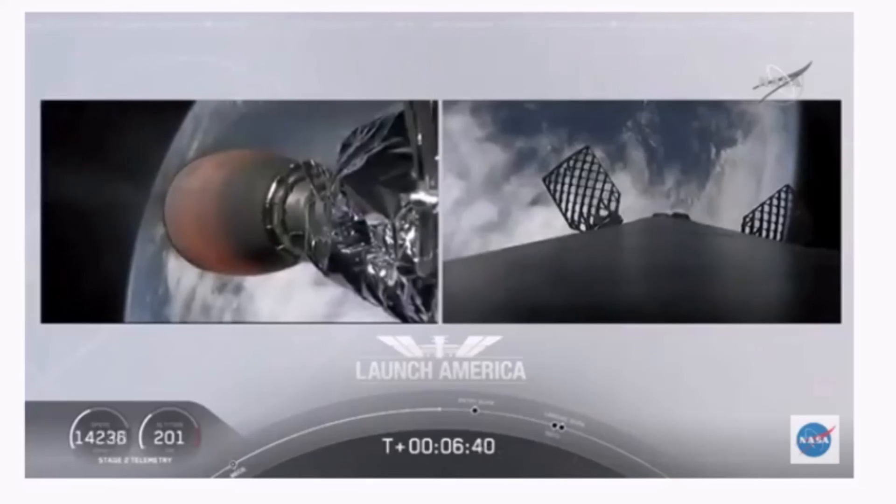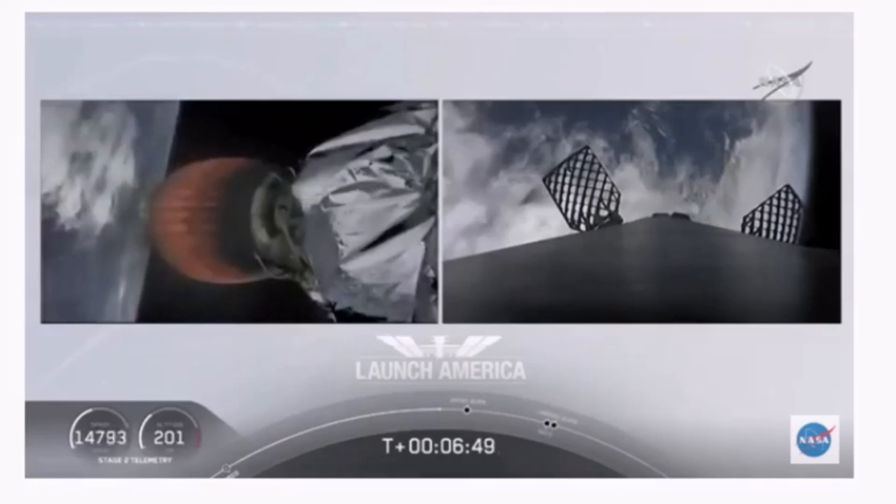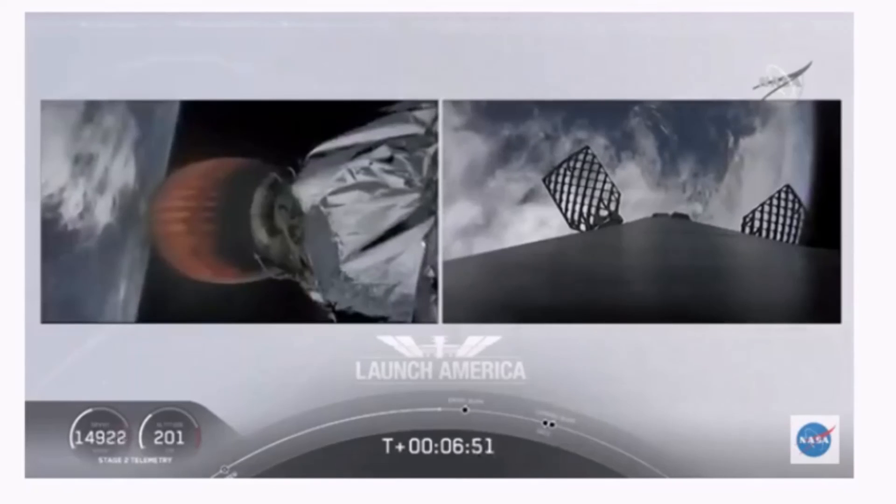We'll hear the callout SECO. It'll then be a little over three minutes until Dragon physically separates from the second stage of the Falcon 9 after the upper stage gets a chance. Dragon SpaceX, nominal trajectory.